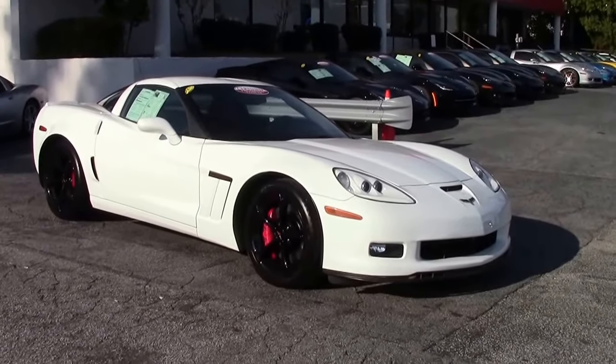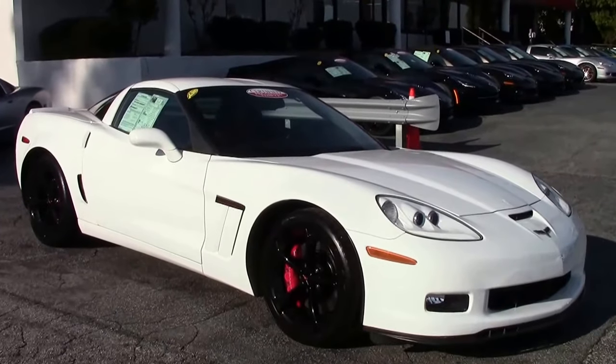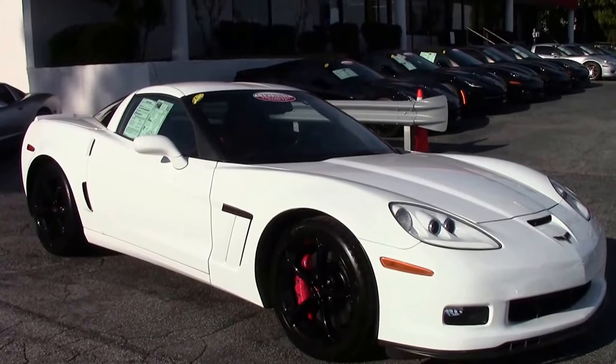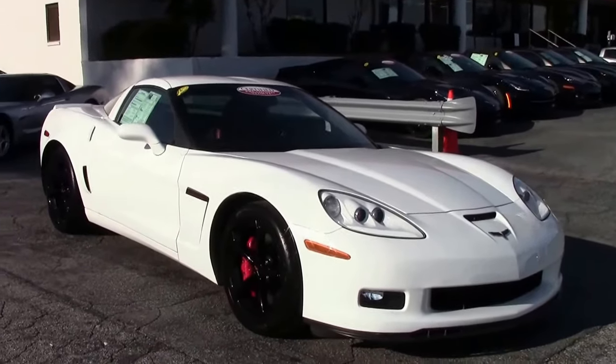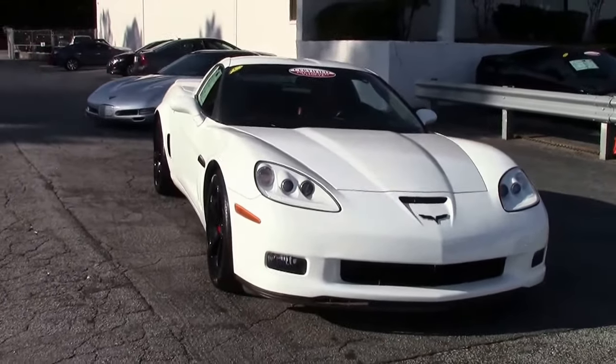2013 marked the 60th anniversary of the Corvette and the last of the C6 generation. As a tribute, Chevrolet offered a 60th anniversary design package, which was in white. So this particular Grand Sport is not one of those, but it is a white car, so it was fairly unusual to have it.